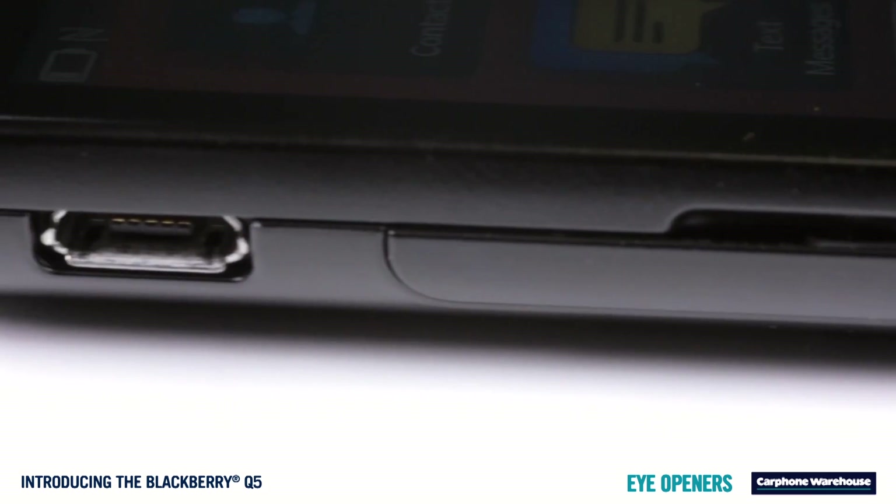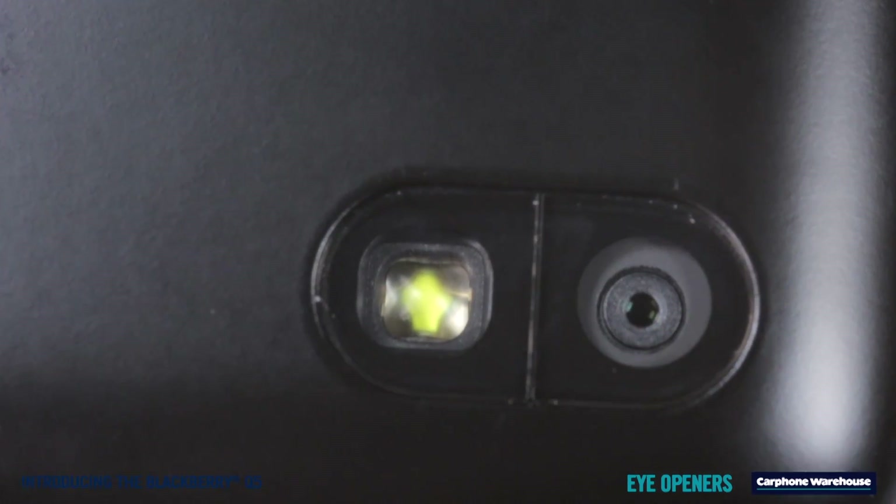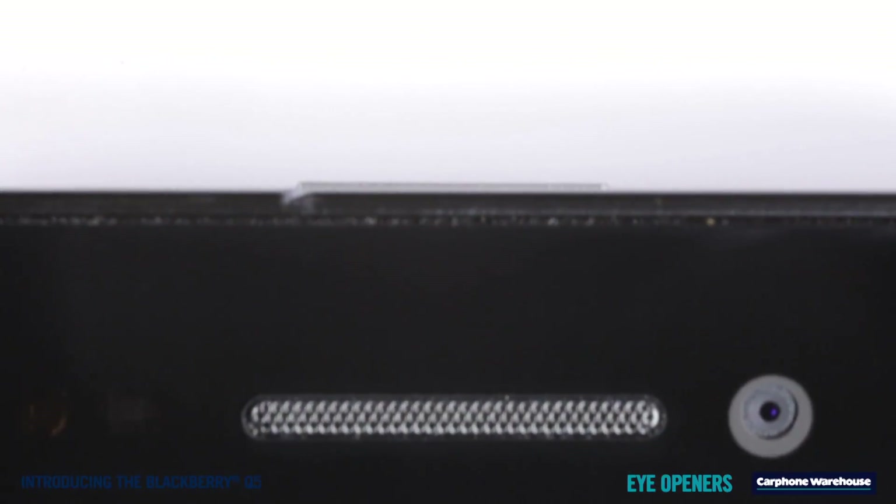The handset is light, weighing only 120 grams, and the beautiful LCD screen along with 8 gig memory make this a great option for anyone looking for their first smartphone.